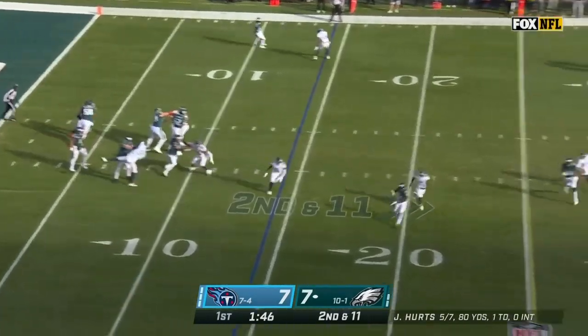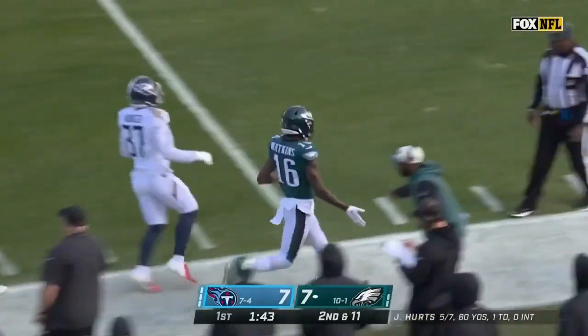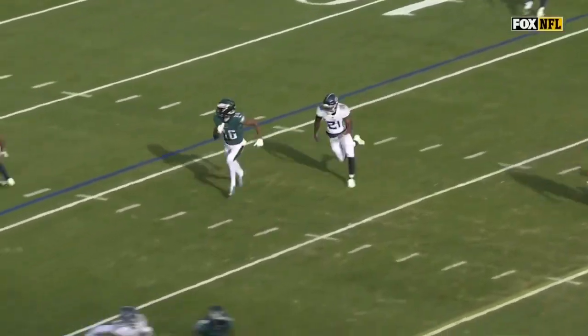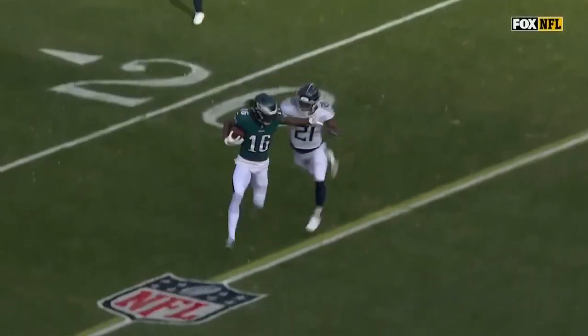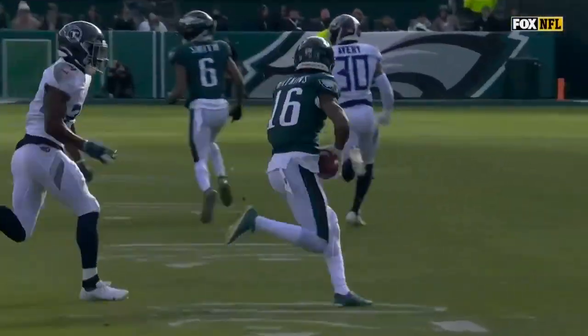Here's Hurts — has time again — over the middle. Beautifully thrown ball. Quez Watkins has the catch and a first down, up across the 30. Mention of A.J. Brown — Quez Watkins not getting as much action as he saw last year. This is just a simple one-on-one — he knows man coverage. He's going to use his speed to just run away from the defender.